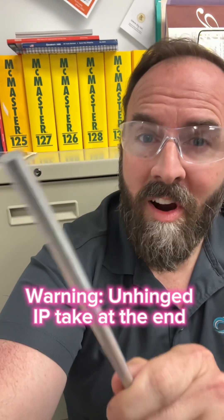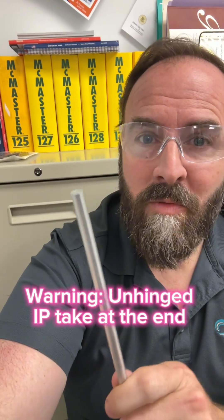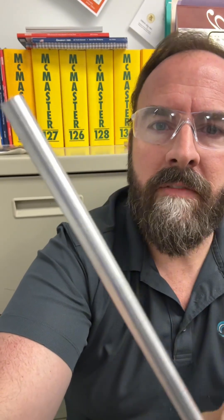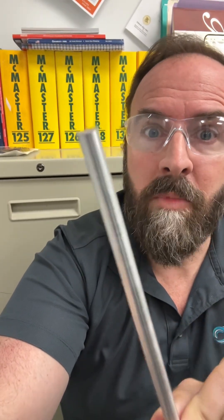How much of an entrepreneur nerd are you? Will you join me for a whiteboard session while I build my startup in public? This is my 7075 aluminum pointer that I'm going to use for the whiteboard session. Let's go.